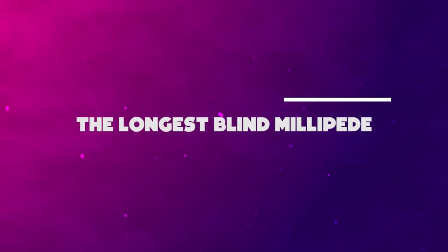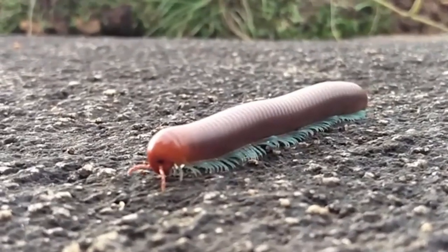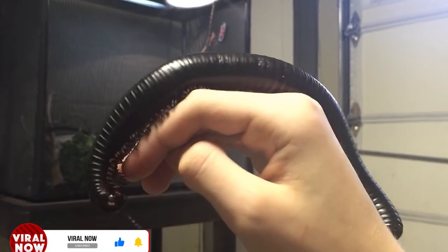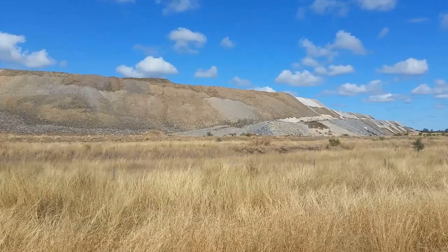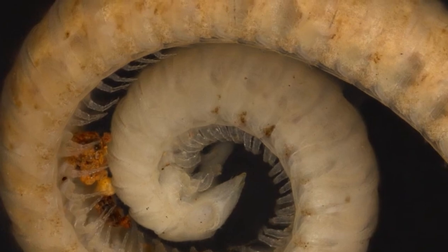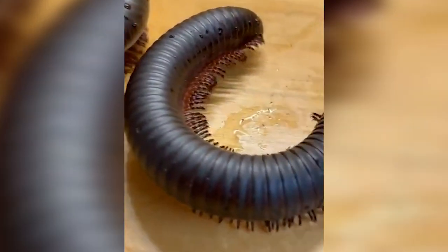Number 6: The Longest Blind Millipede. To word origin enthusiasts, the word millipede has a meaning of 1,000 feet. However, no millipede had up until this point lived up to its name. Given the name Eumillipes persephone, discovered in eastern gold mines in Australia, this new arthropod is the first millipede to truly have 1,000 feet — in fact, it has 1,306, making it the animal with the most legs in the world.